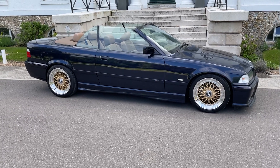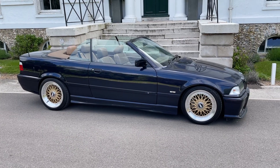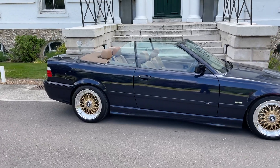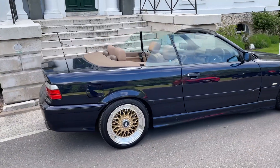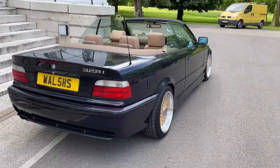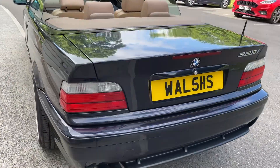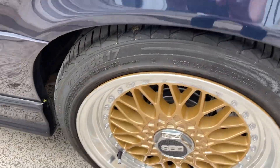We've managed to get the hard top off this 328 E36 convertible with only 70,000 miles on the clock. You can see the car in its complete splendor in this lovely Montreal blue — or Orient blue, I'm not sure which one it is to be honest — but it's got these lovely BBS wheels on it.